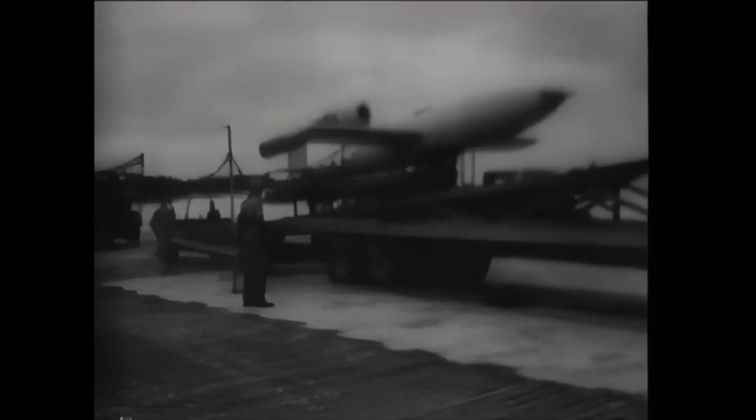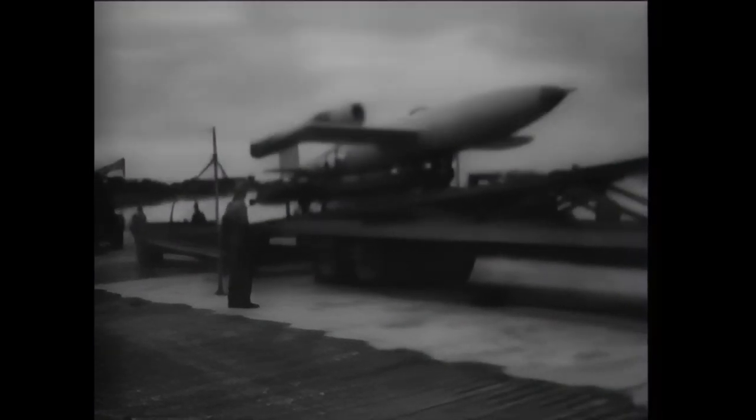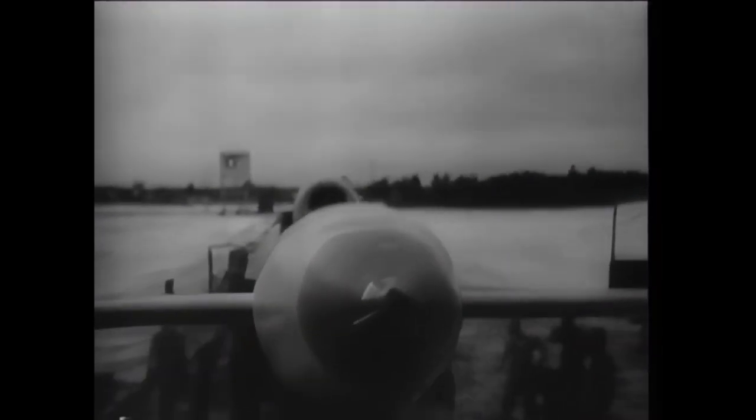The American version of the V-1 buzz bomb is placed on its launching ramp at the Air Force Proving Ground in Florida. Here is one phase of warfare in the atomic age: guided missiles. This one weighs two and a half tons.